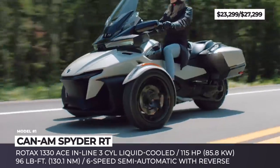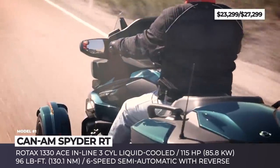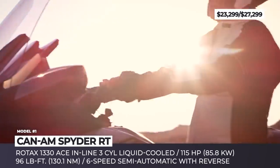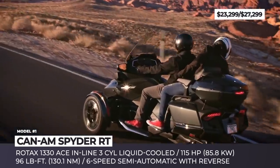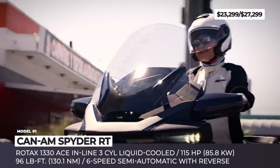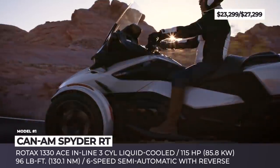Standard equipment includes an adjustable electric windshield, longer seats with more lumbar support, long-touring floorboards, LED headlights, and a 7.8-inch white LCD color display with BRP Connect. The $4,000 premium for the Limited will get you a passenger backrest, link-compatible top case, heated seats and grips, plus some minor design tweaks to pump up the luxury levels.